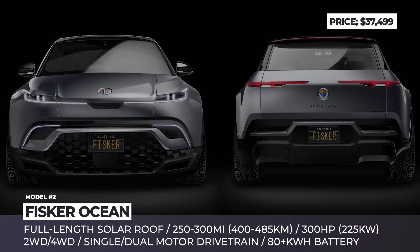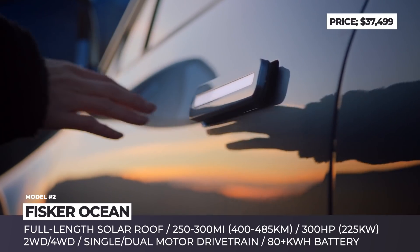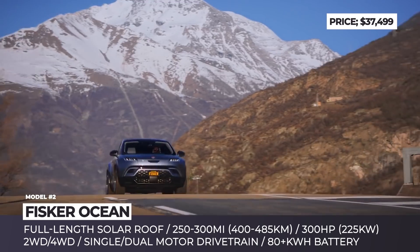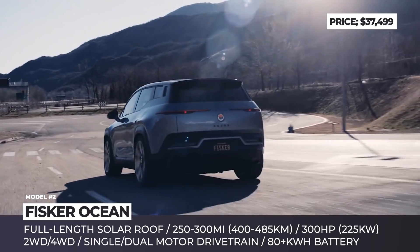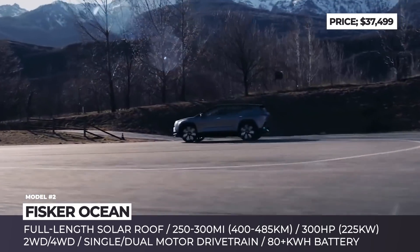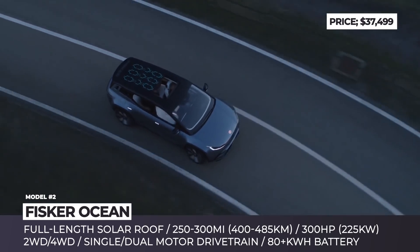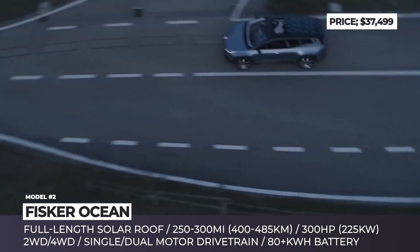Fisker Ocean. After failing with his plug-in hybrid Karma and all-electric e-Motion sports cars, Henrik Fisker has earned himself a reputation as the con-artist of the EV world. This time, the notorious designer is venturing into the electric crossover market, promising to build the most affordable long-range model in the segment.